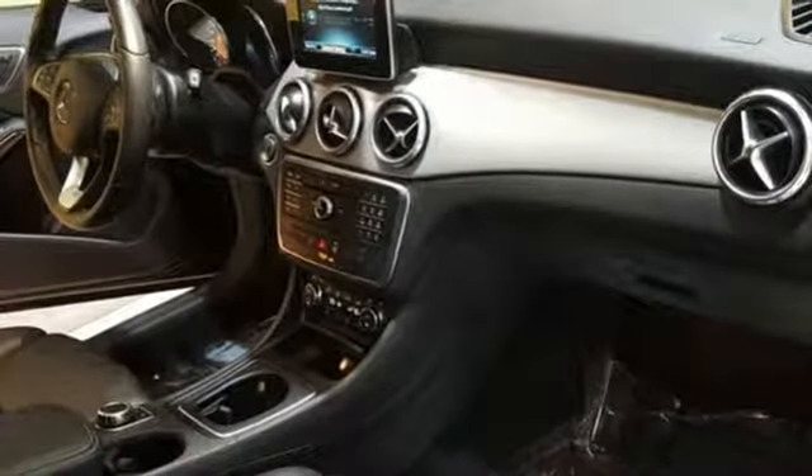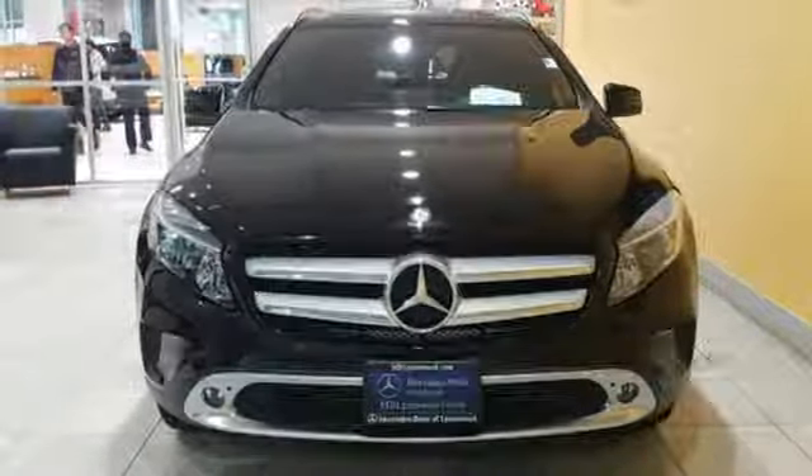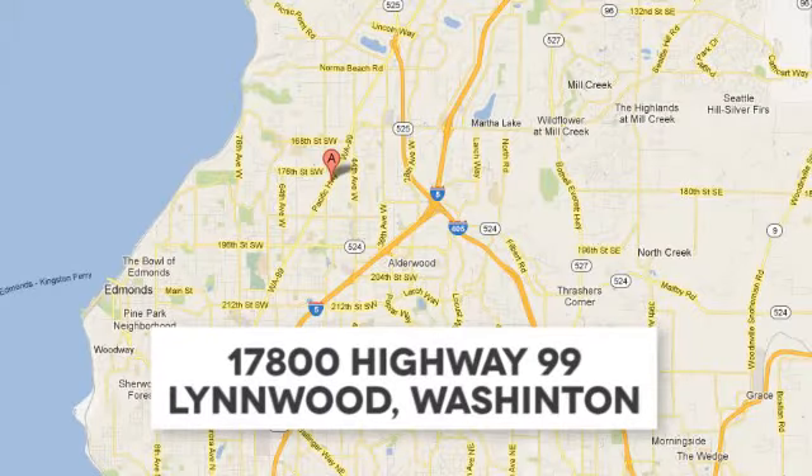For years to come, this is the perfect crossover for you. Check out this GLA today. Call us at 425-673-0505, online at mblynwood.com, or stop in and visit us at Highway 99.